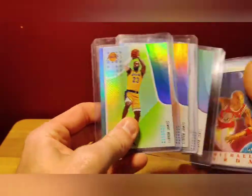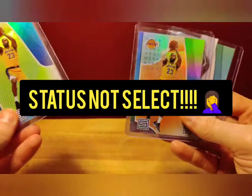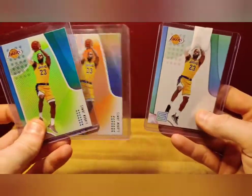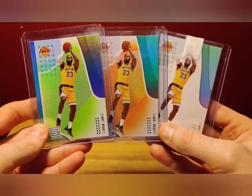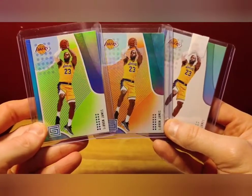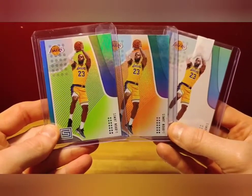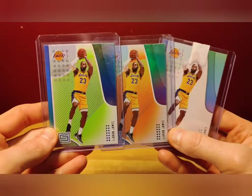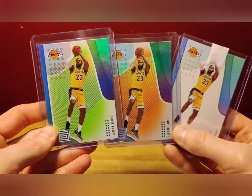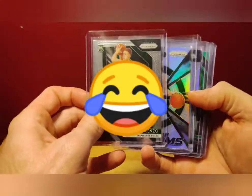Next up we've got some LeBron Select. I really like these Select cards — you've got the green parallel and an orange parallel, and a base. I love the look of these cards. This is his first year in the Lakers uniform. The optic silver holographic that everybody keeps chasing from 2018-19 has the same pose, and I don't understand why these haven't picked up yet, so I've been buying these up very cheap. You can't ever go wrong with LeBron cards.